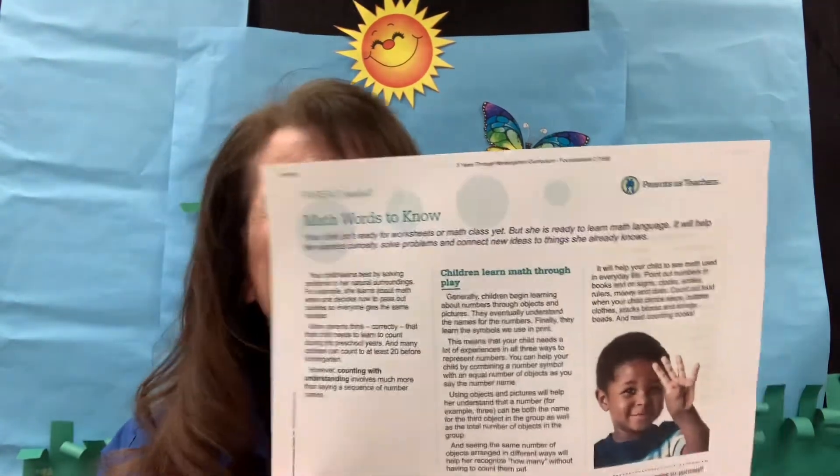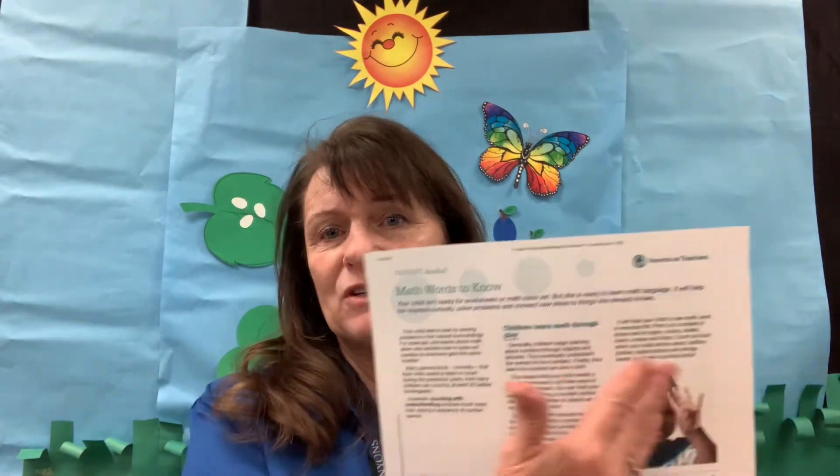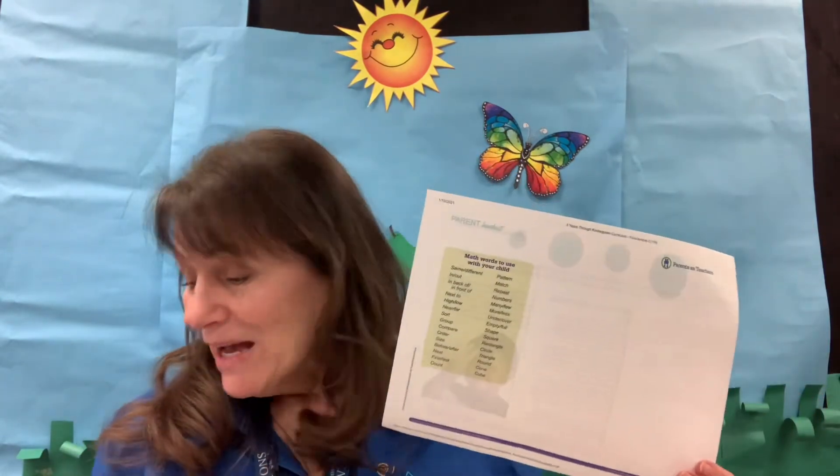Here is the math paper. This one is really good because it talks about the importance of counting. Many children can count to 20 by the time they're going to kindergarten, but that doesn't mean they necessarily understand the quantities — counting out 20. So we want them to learn how to count, what the numerals look like, and the quantity that goes with them. This also gives math words that you might not think are math words, which is why we're going to talk about more and less — those are math words.